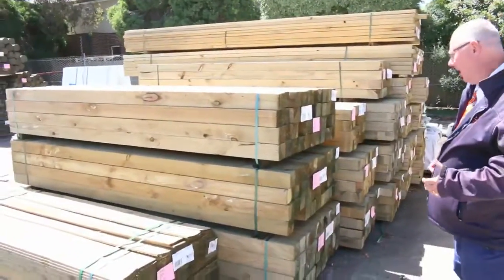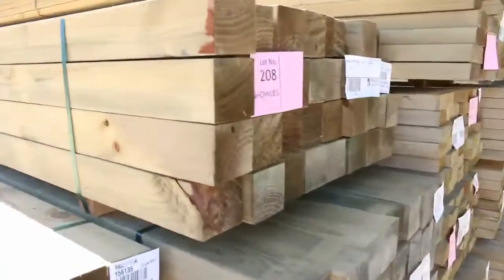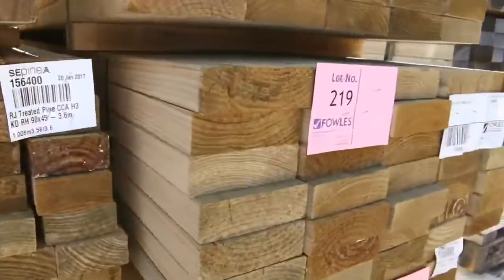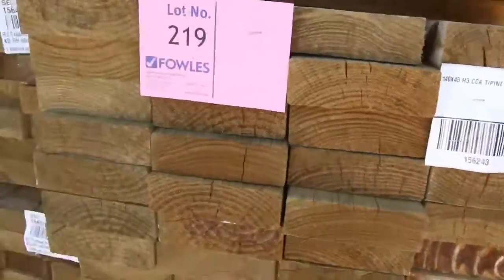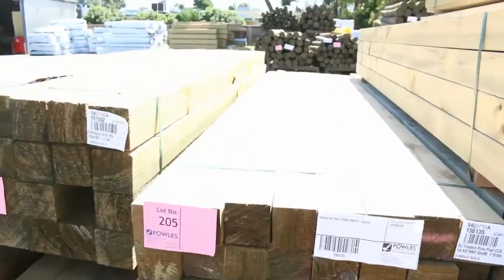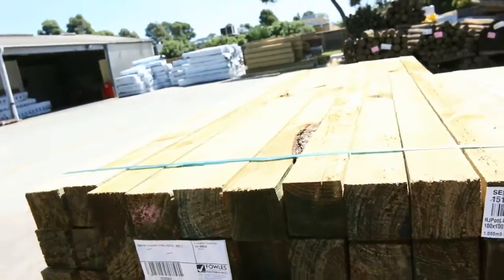Another fantastic auction we have for you this week. Let's go for a walk and have a look at what we've got. A heap of timber has come in here - lots of treated pine: 140x45, some 90x45, 190x45, and a heap of posts in the front. You've got your 90x90 posts and also some 100x100 sawn posts.